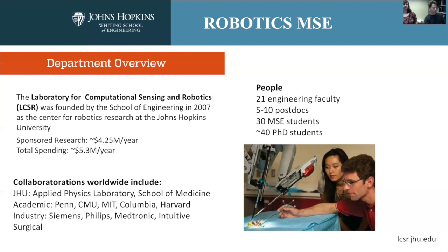Within the robotics program we have 21 engineering faculty affiliated with the center, about 10 of which are resident faculty that sit in Hackerman Hall, five to ten postdocs, 30 master's students, and about 40 PhD students. And that number continues to grow.